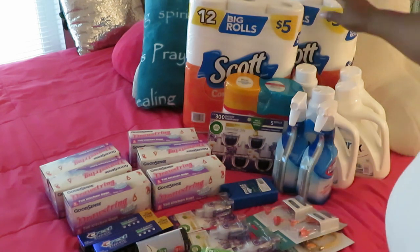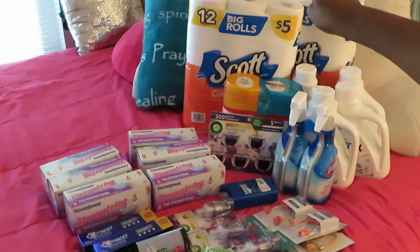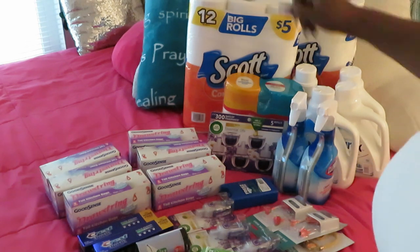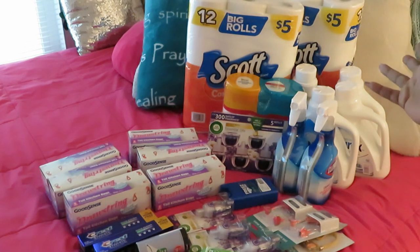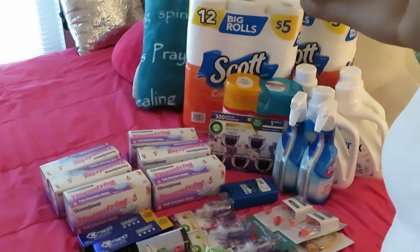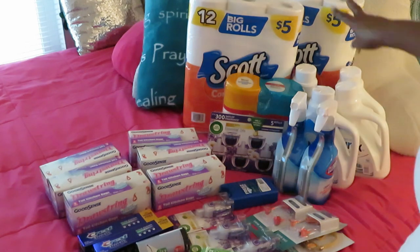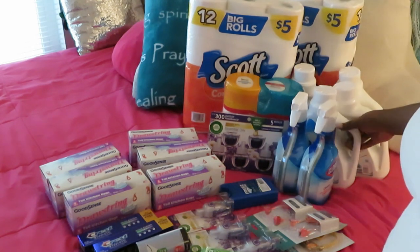Let's start with Walgreens. We've got Scott's toilet paper — they're always five dollars. Walgreens had their usual $1.25 off digital coupon, so make sure y'all are clipping those digital coupons. I got two of those.